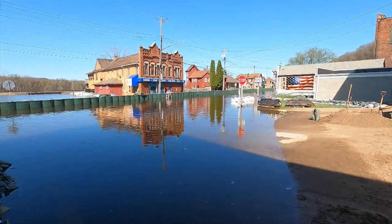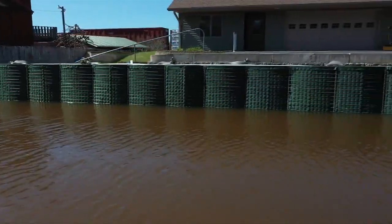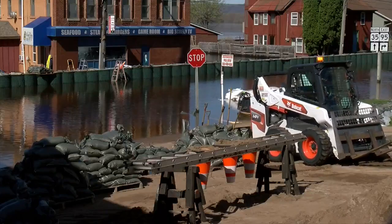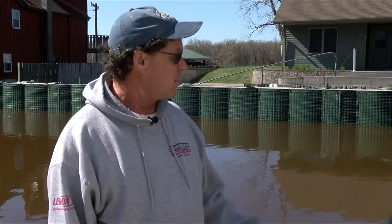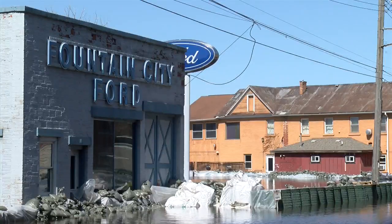After flooding continues to impact the town year after year, Schaffner says it's time to make a change. Raise the road up — like three feet would pretty much take care of it. You're never going to hold it out; the bottom is really soft here. They tried to build that wall — it was a great idea, but it comes up underneath. So the only thing to do is raise it up. They want to resurface this road anyway, and that would certainly be the time.